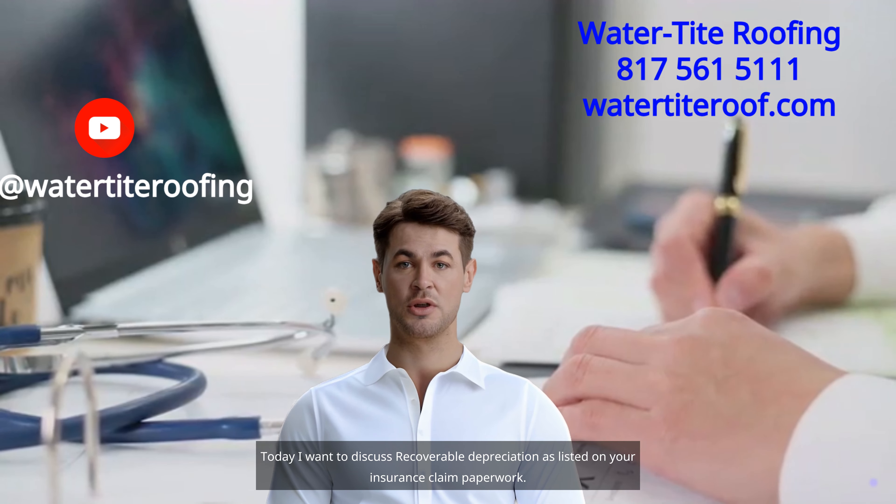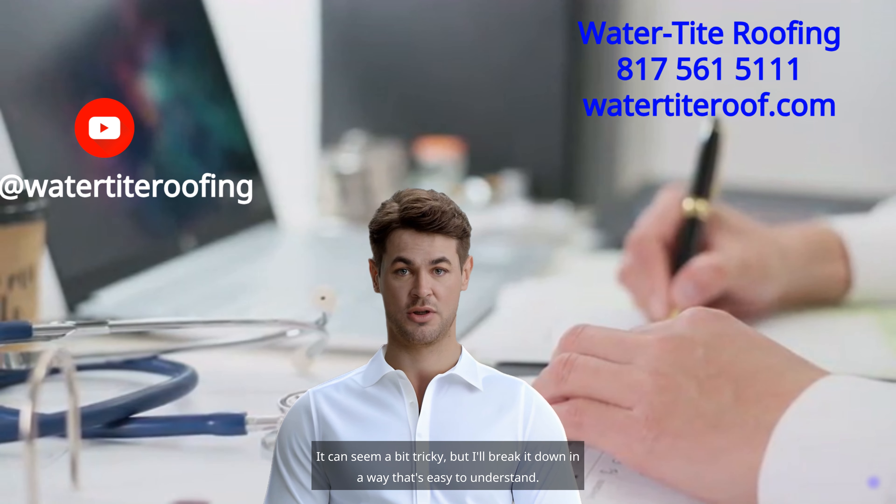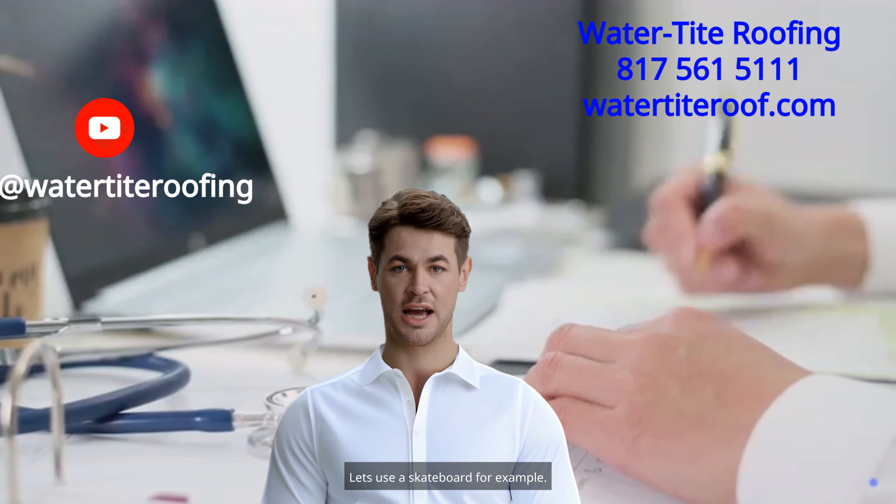Today I want to discuss recoverable depreciation, as listed on your insurance claim paperwork. It can seem a bit tricky, but I'll break it down in a way that's easy to understand. Let's use a skateboard for example.